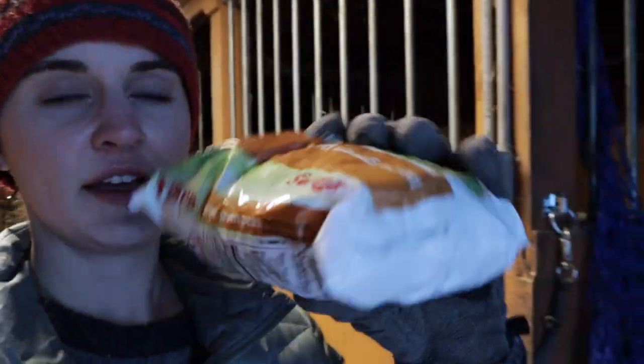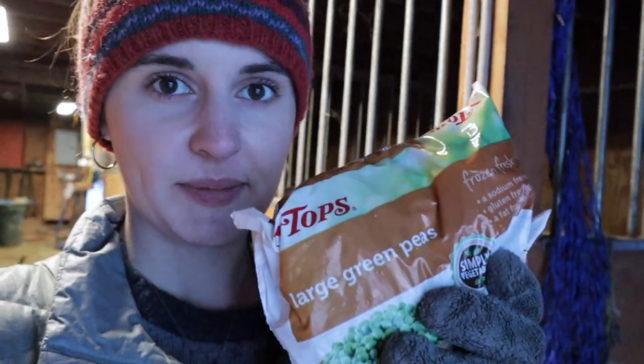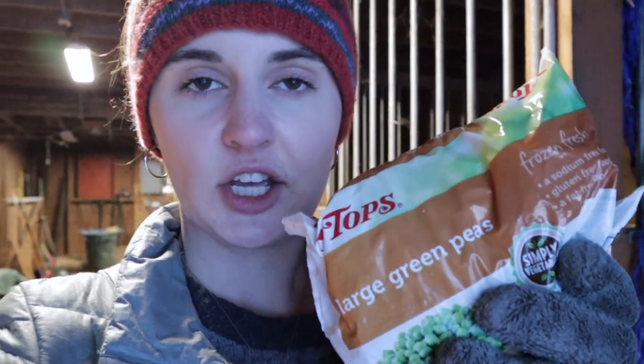It was very comforting in the fact that we're doing what we need to do. I got my bag of frozen peas and I'm going out to apply some ice.